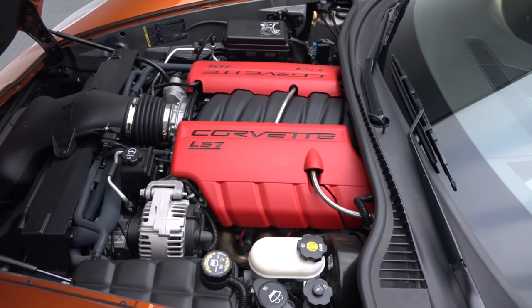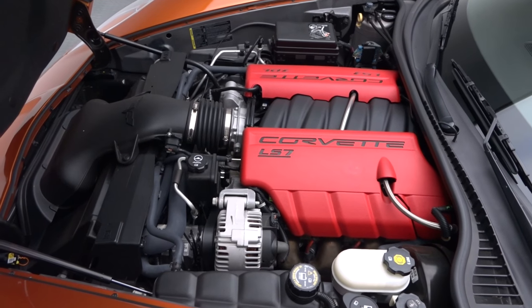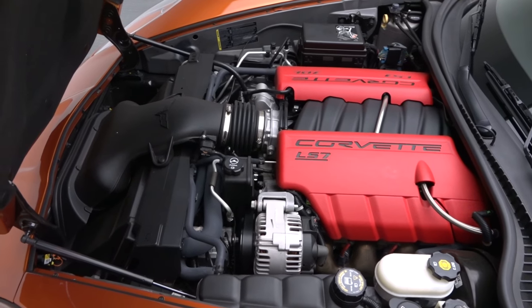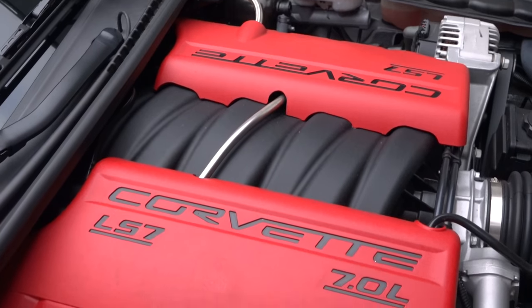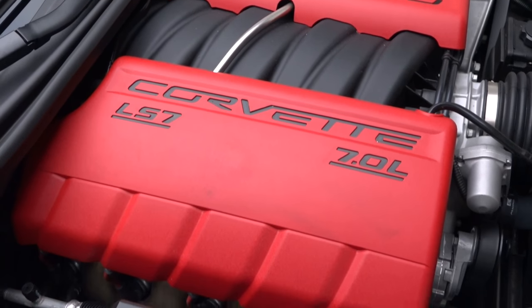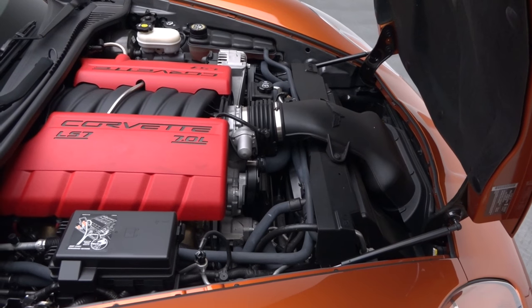This Corvette's engine highlights classic Chevy appeal with a virtual lifetime of technological improvement. Twisting 505 horsepower into a massive 470 pound-feet of torque, the lightweight LS7 rumbling beneath the car's hood is a 21st century testament to the Bowtie Division's enduring Small Block V8.